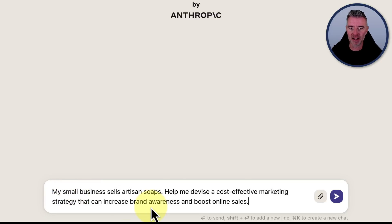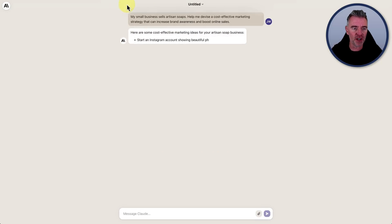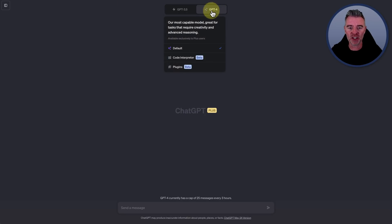My small business sells artisan soaps. Help me devise a cost-effective marketing strategy that can increase brand awareness and boost online sales. So that's what I'm putting into Claude, and then we'll do the same in ChatGPT.